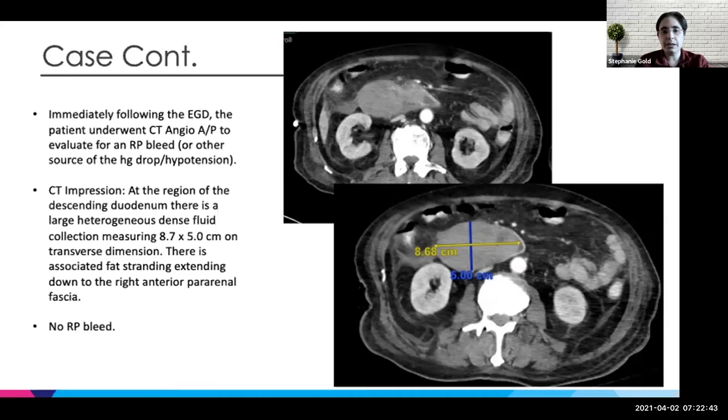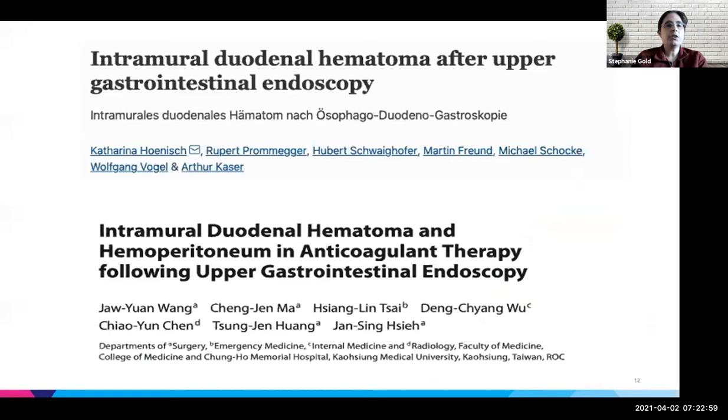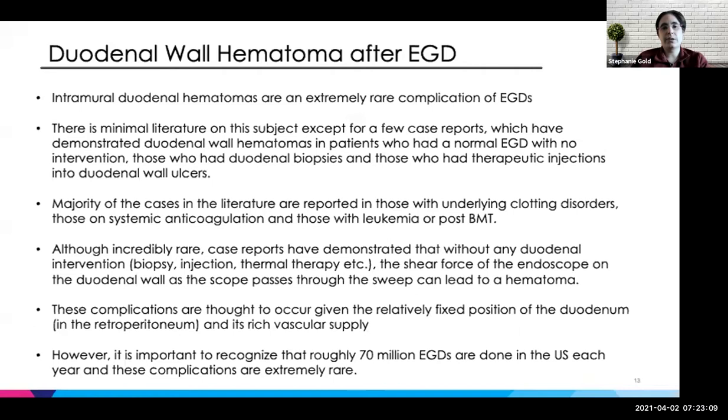This was the first time I'd ever seen this happen and we were all pretty surprised. I thought I'd talk briefly about intramural duodenal hematomas as a complication of endoscopy. I found a couple of case reports — there isn't much in the literature, as this is an incredibly rare event. Essentially, duodenal wall hematomas can present in patients who've had a normal EGD with no intervention. It can be seen in those who've had duodenal biopsies, and it was also reported in those who had therapeutic injections into a duodenal ulcer.